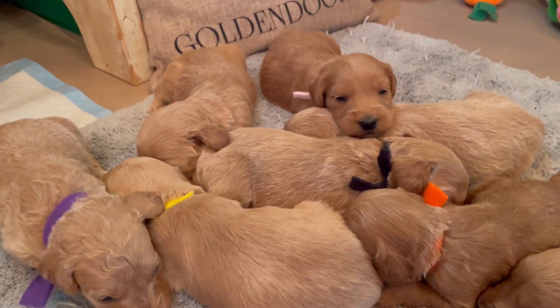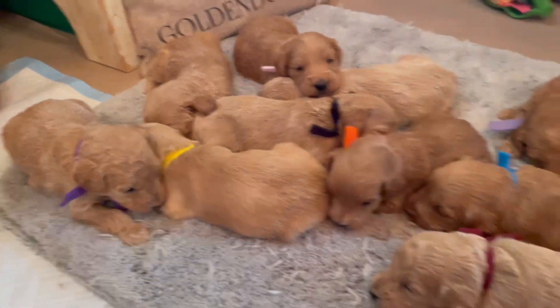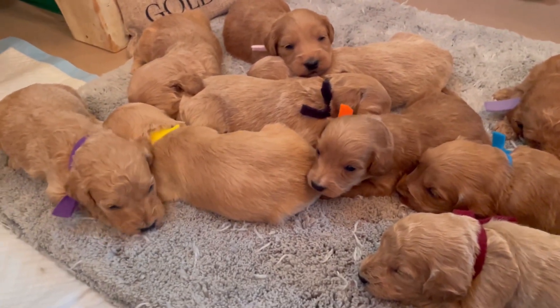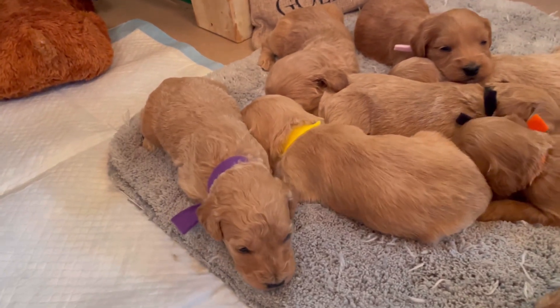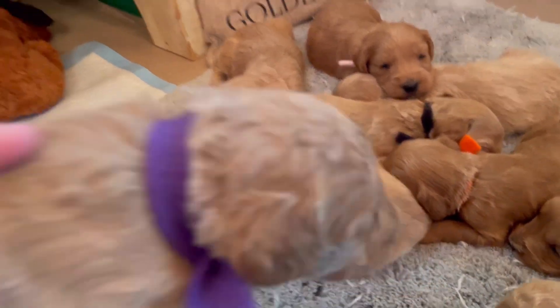You'll see here burgundy and purple look a little more curly, but that may not actually be a curly coat. It is a cotton coat that may have some curl — we're just going to have to wait and see.